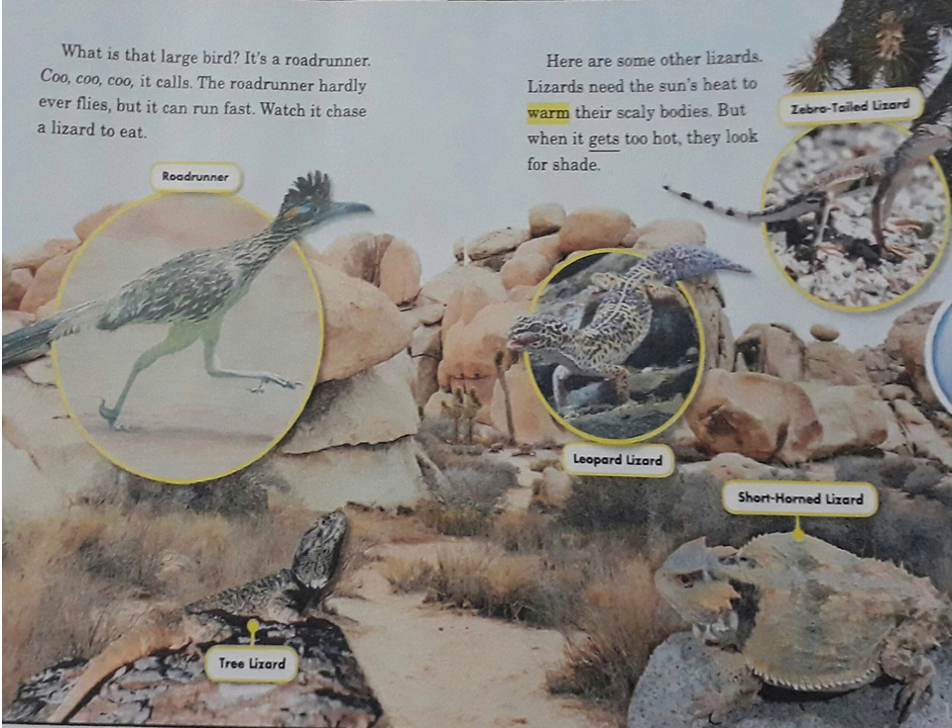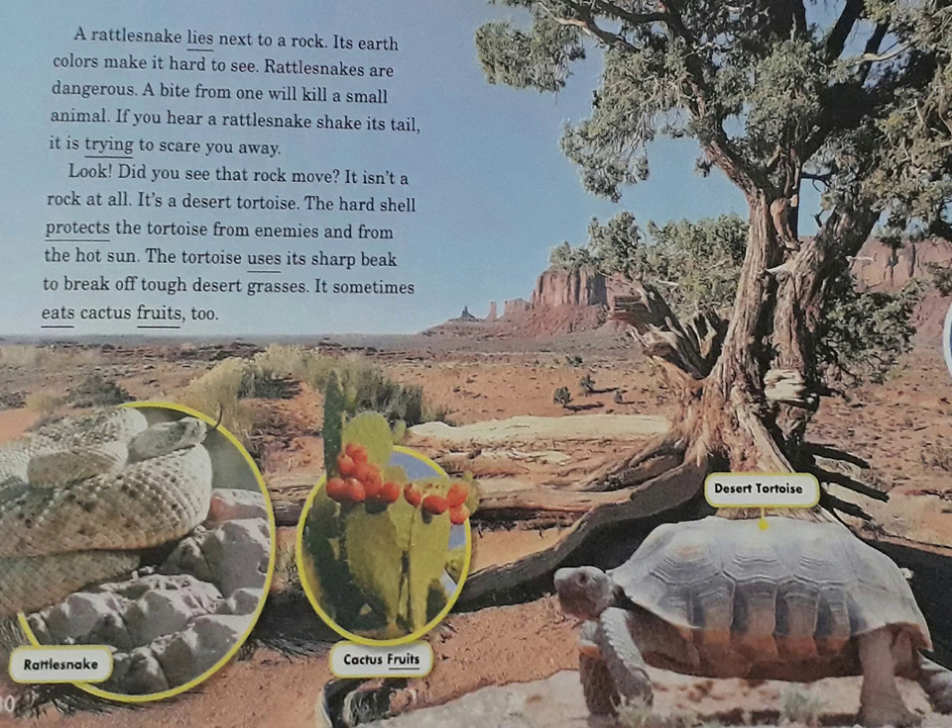Lizards need the sun's heat to warm their scaly bodies. But when it gets too hot, they look for shade. A rattlesnake lies next to a rock. Its earth-toned colours make it hard to see. Rattlesnakes are dangerous. A bite from one will kill a small animal. If you hear a rattlesnake shake its tail, it is trying to scare you away.